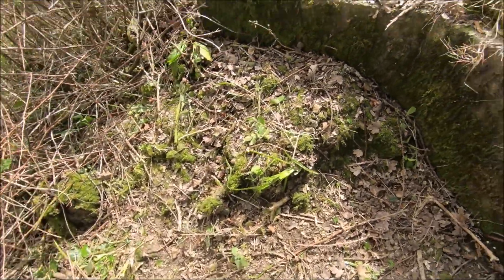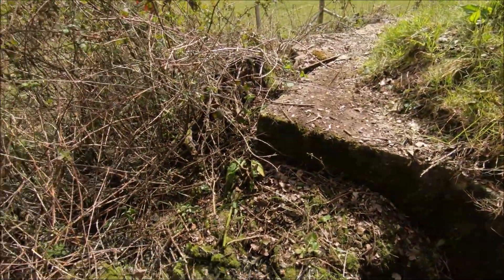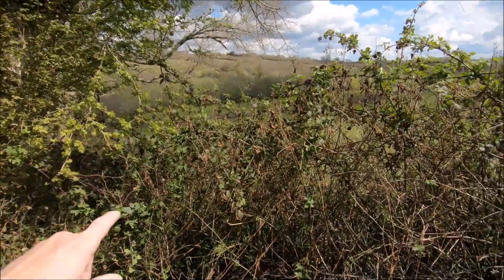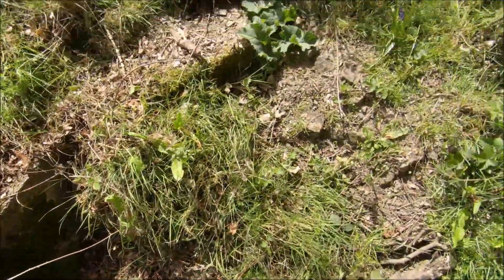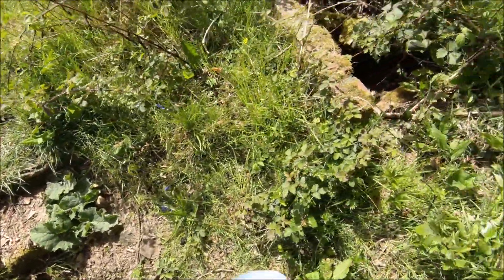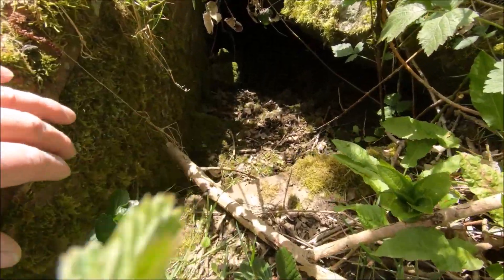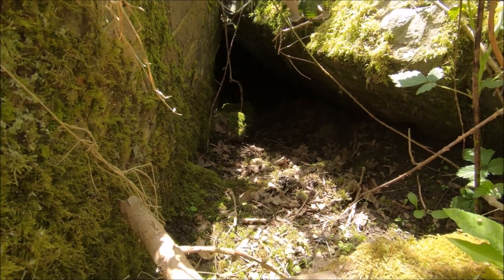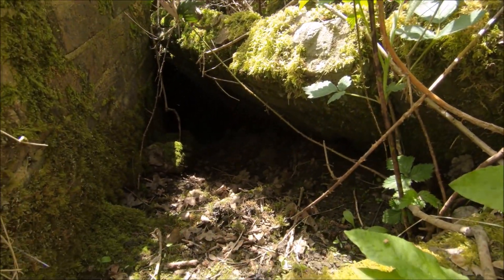I can't even count the embrasures because I can't get all the way in to see — there's one there, and there's obviously going to be one sticking out facing down towards the road and the railway, which is now a heritage line and a main line — they both share that short stretch. This was an original way in, and there are steps leading down; the blast wall is collapsed in on it.